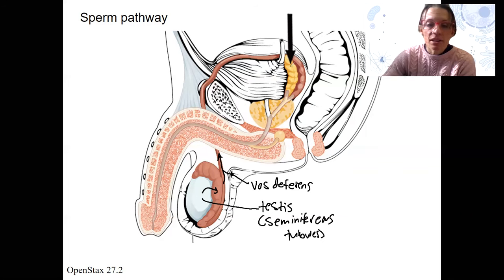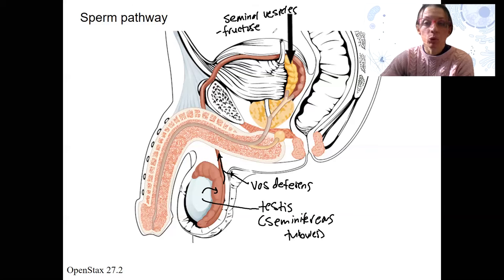Vas deferens passes here. We're going to pass by something — what's this arrow pointing to? This is the seminal vesicles, or seminal glands. These are going to produce something — they're glands. Sperm is going to travel past several glands that are going to add things that the sperm needs to be able to make the long trip. The seminal vesicles are the first of those. They are going to provide something very important: fructose. What is fructose? It's sugar. It's food. These sperm need snacks to be able to make it all the way.